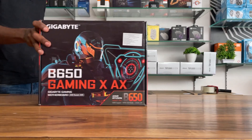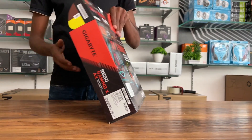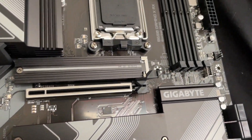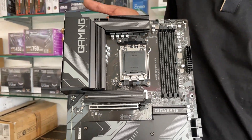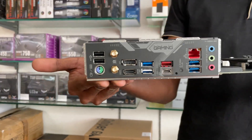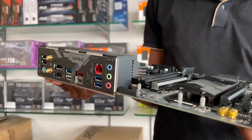Motherboard: Gigabyte B650 Gaming X AX. This is an excellent motherboard for the Ryzen 7000 series and an excellent choice for budgeting. It features 4 RAM slots, 3 M.2 slots, and built-in Wi-Fi and Bluetooth. The build quality is excellent.